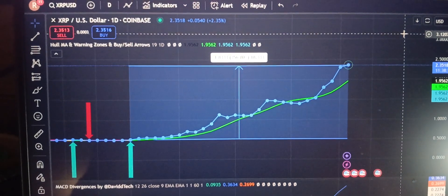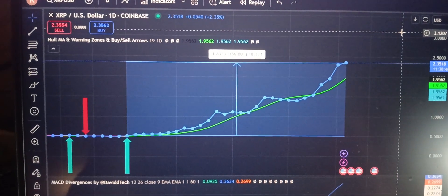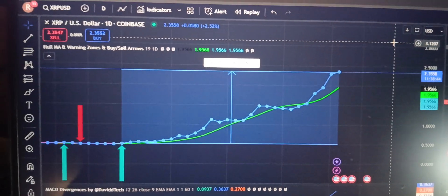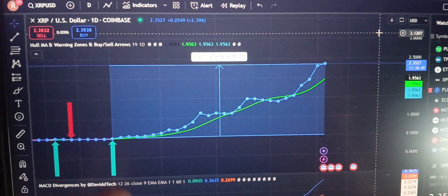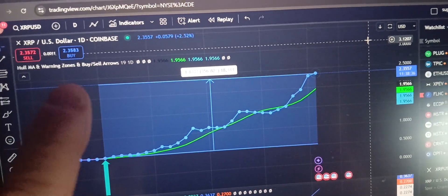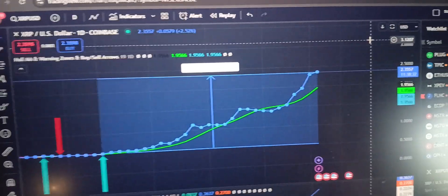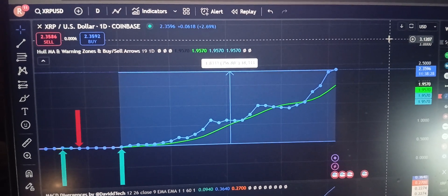Good morning, welcome back to the show. December the 2nd — just wanted to go over XRP and show you how this indicator works really well. You can see here, 25 days ago we got the green buy arrow using this indicator: the Warning Zone Buy and Sell Arrow indicator, which is free on TradingView. Not financial advice.